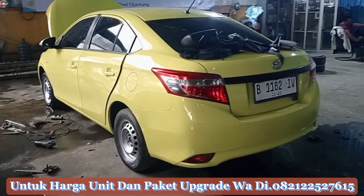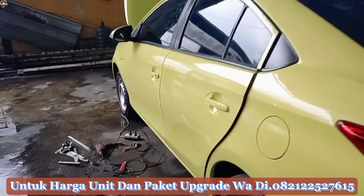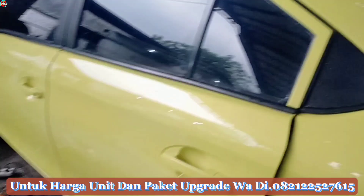Alhamdulillah, sobat-sobat dimanapun kalian berada, sehat terus dan diberikan rezeki yang lebih. Amin, nyaro balalamin. Oke, sobat-sobat yang merotokar, balik lagi ya ke channel gue.